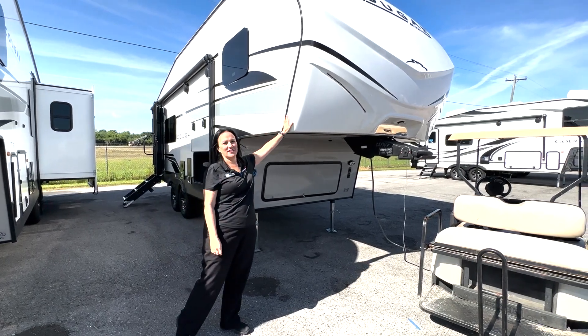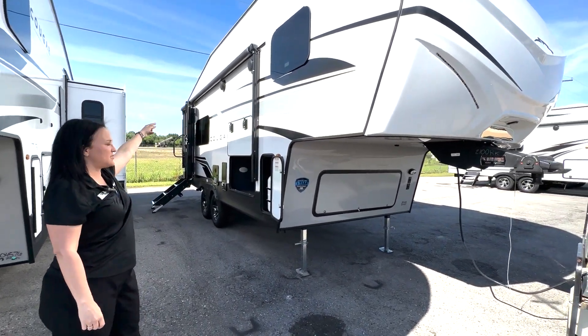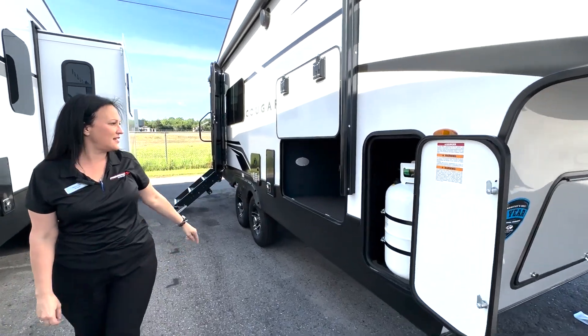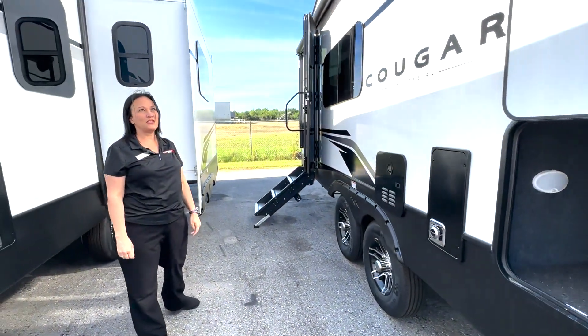The front cap has LED lights on it. You have an awning and marine-grade speakers. There is a place for a generator and your battery goes under there. Propane tanks are on both sides, and there is huge pass-through storage.